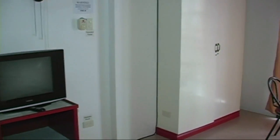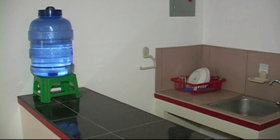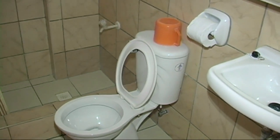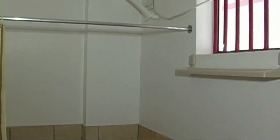The Bulabog Apartel offers really nice, budget-friendly apartments located close to Bulabog Beach within the Station 2 area, right off the main road, with easy access to everything. If you're looking for a place that has all amenities and offers long stay — two weeks to a month — we highly recommend the Bulabog Apartel.